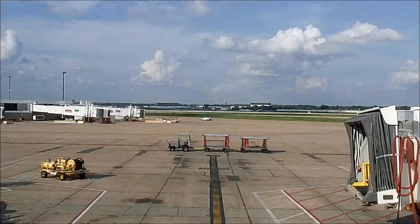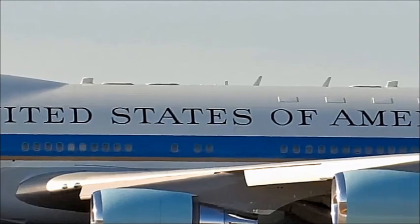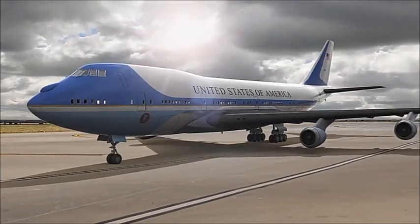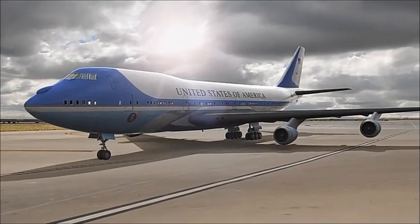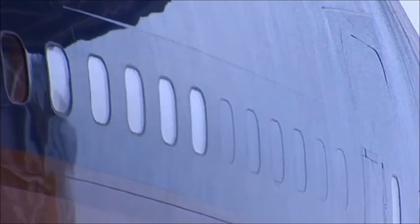One day after people, Air Force One, the most recognized plane in the world, sits empty on the tarmac of Andrews Air Force Base — 63 feet longer than the actual White House.